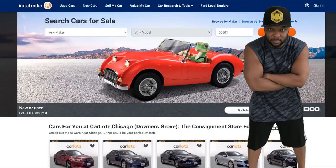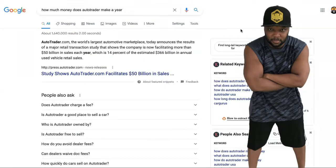So first, why is it a good business model? AutoTrader.com is the world's largest automotive marketplace. A marketplace is just another name for a drop servicing site — it connects consumers with buyers. You're literally connecting dealerships with people that want to purchase cars. It announces 50 billion in sales each year, because it's a two-sided drop servicing platform making money from both dealerships and customers, as well as other ways.